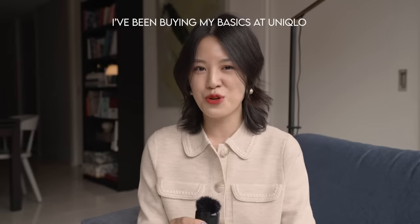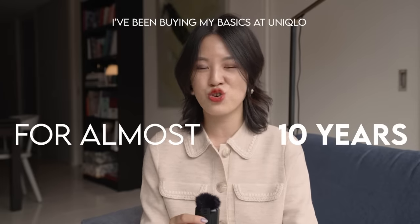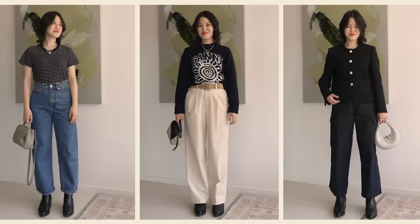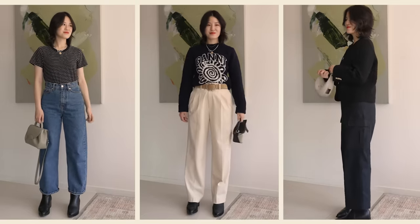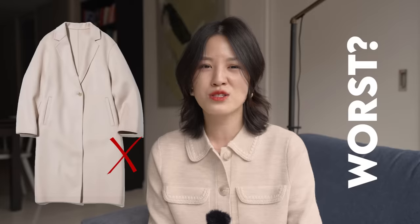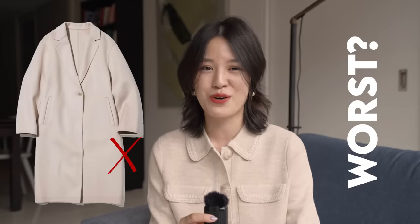I've been buying my basics at Uniqlo for almost 10 years now, so some of the pieces in today's video are tried and tested favorites, and then there are some newer discoveries. When I'm watching a video like this, I want to know the best pieces from the brand, but I also want to know which pieces to avoid and what are some of the worst quality pieces, because I have purchased them and they have not held up very well.